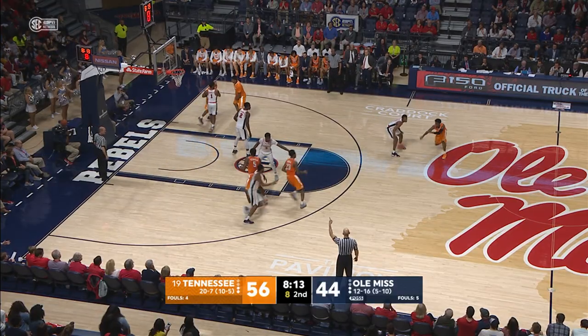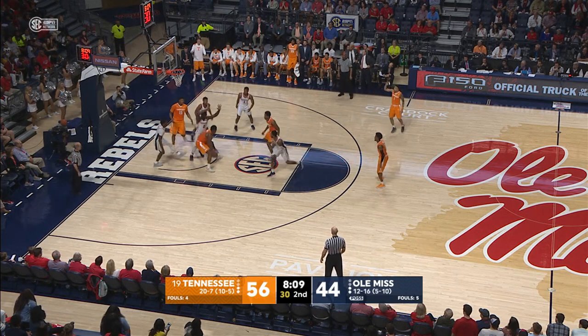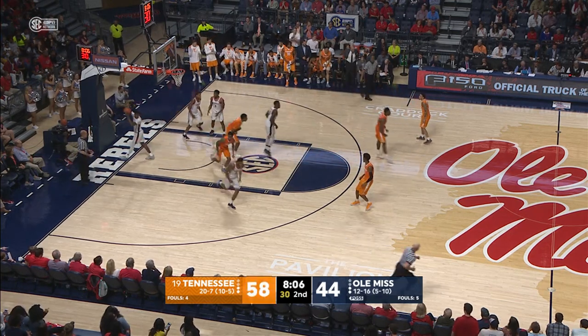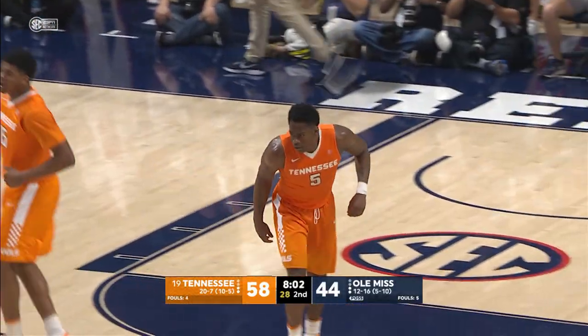Pops out, guarded by Shuler man-to-man. Here's Bowden on the curl, pull-up jump shot at the free throw line — no good, tip, no good. Schofield goes back up, throws it in. The Admiral is really playing well, he's keeping us in the game. Career high — 23 points for Schofield.